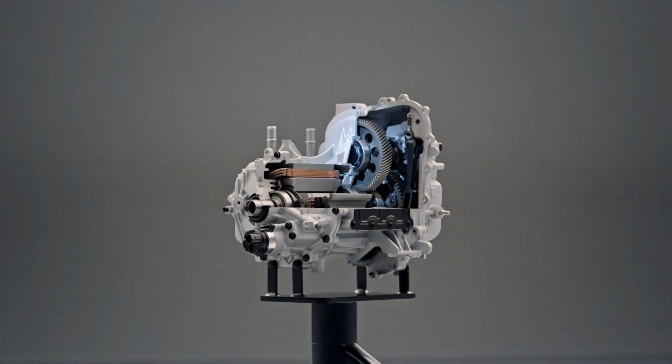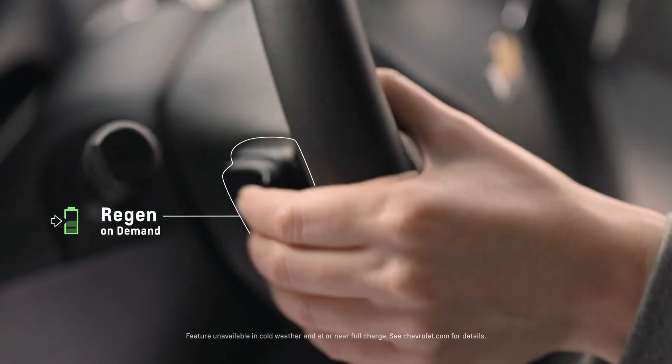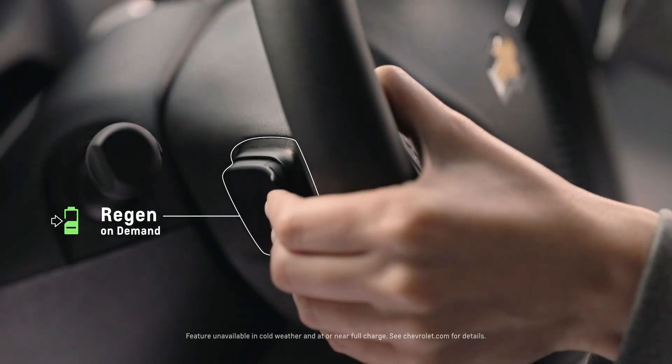Being able to use one device like an electric motor in so many different ways — sometimes simplicity is elegant. The Bolt EV is equipped with a regen on demand paddle. Instead of using a hydraulic brake, you can reach up and grab that paddle.